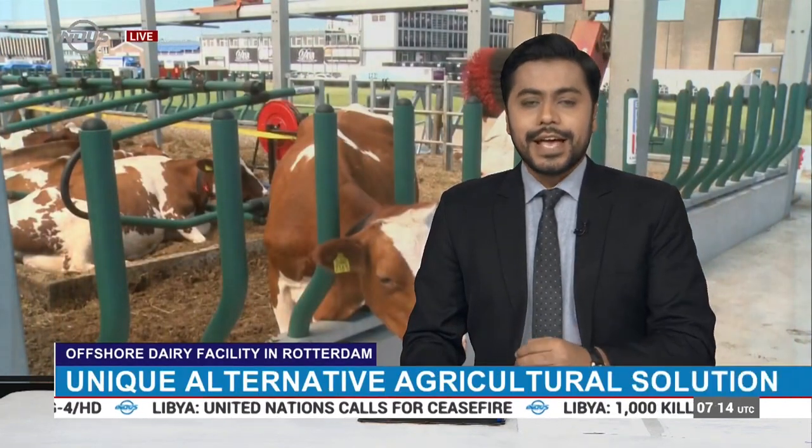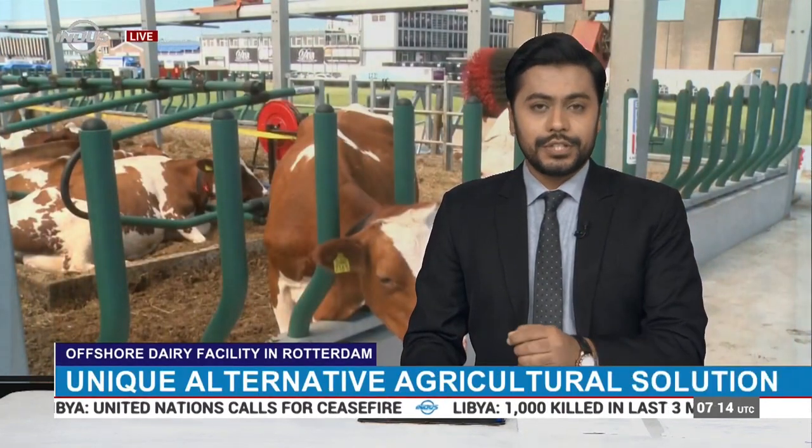The world's first floating dairy farm has made a splash in Rotterdam, Netherlands. The offshore facility offers a unique and alternative agricultural solution.